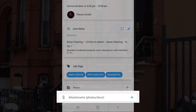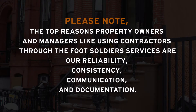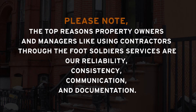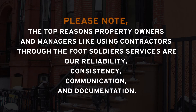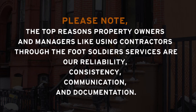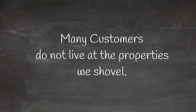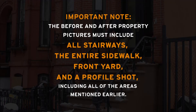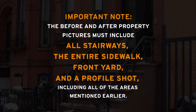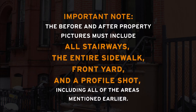Upload proper before and after photos. The top reasons property owners and managers like using contractors through Foot Soldier's services are our reliability, consistency, communication, and documentation. For example, many customers do not live at the properties we shovel. The notifications, photos, and work quality help them build their confidence in us and ease their minds of the hazards that snow brings.